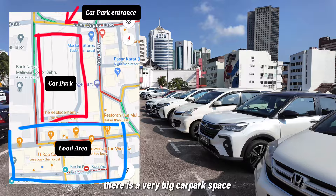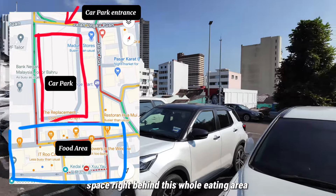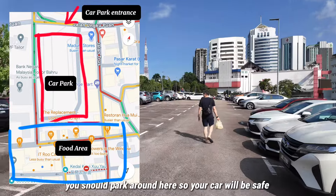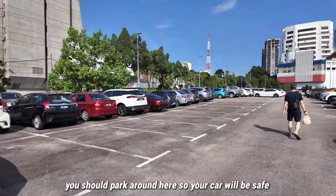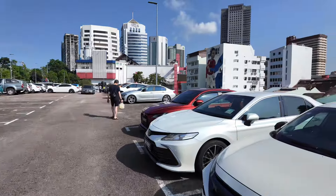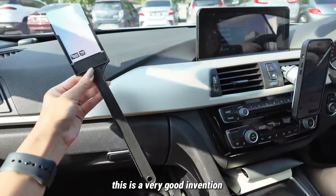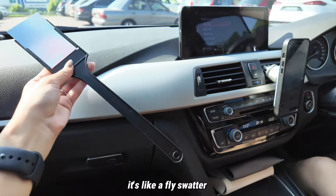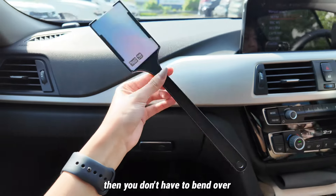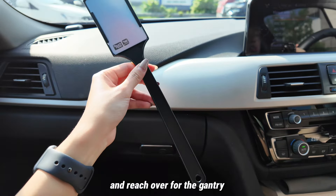There is a very big carpark space right behind this whole eating area, so if you want to park your car it will be safe and there are many lots available, at least on a weekday. Also, this is a very good invention — it's like a fly swatter but you just insert your Touch and Go card so you don't have to bend over and reach for the gantry.